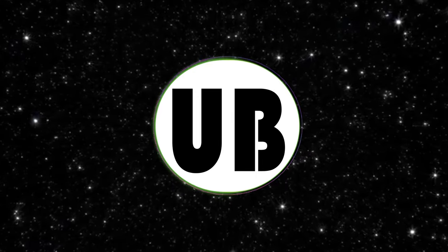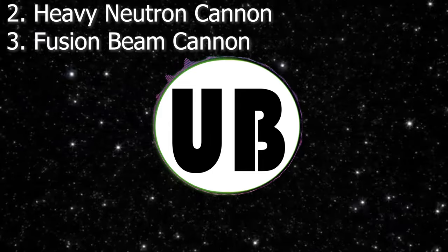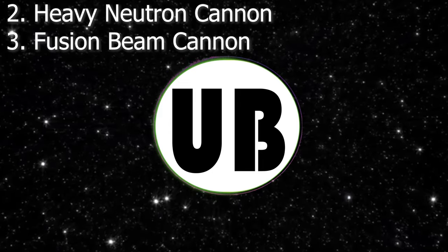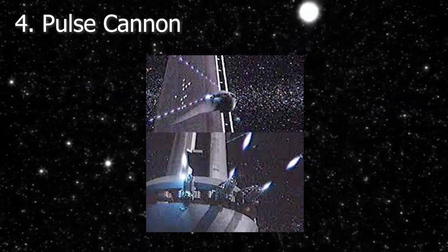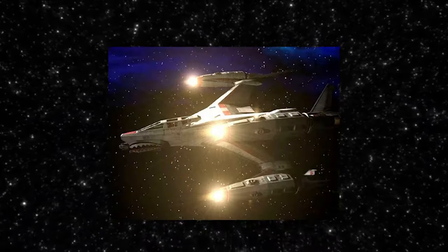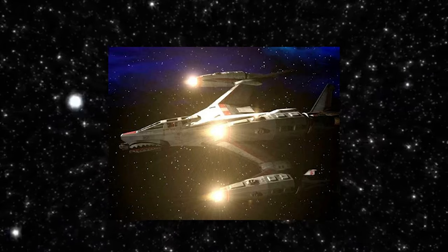There are also weapons on the ship's hull, such as the heavy neutron and fusion beam cannons. Unlike the anti-fighter pulse cannons, these weapons have the ability to harm battleships, while the pulse cannons are only powerful enough to damage or destroy fighters. The destroyer also carries a squadron of Thunderbolt fighters to help with various missions and to protect the ship from attacks.